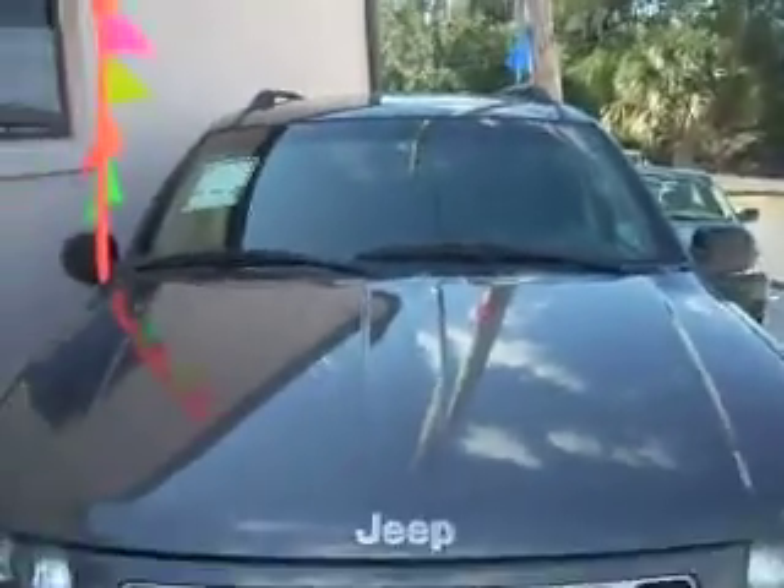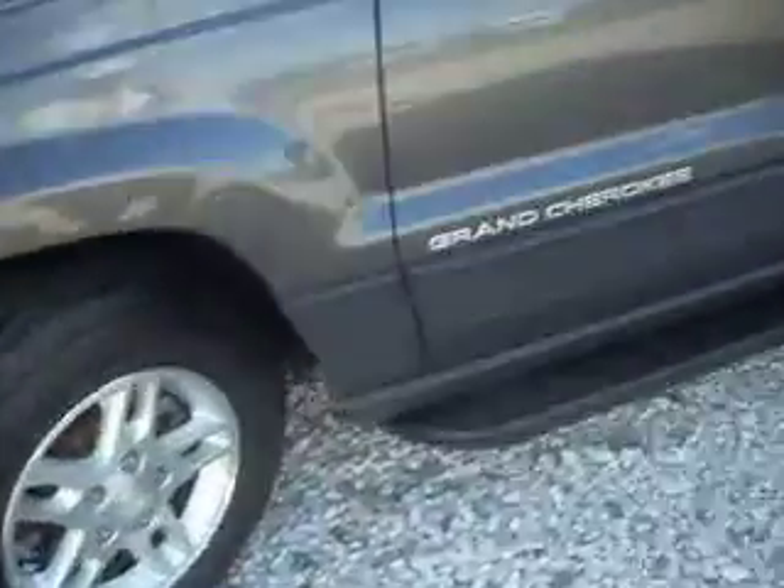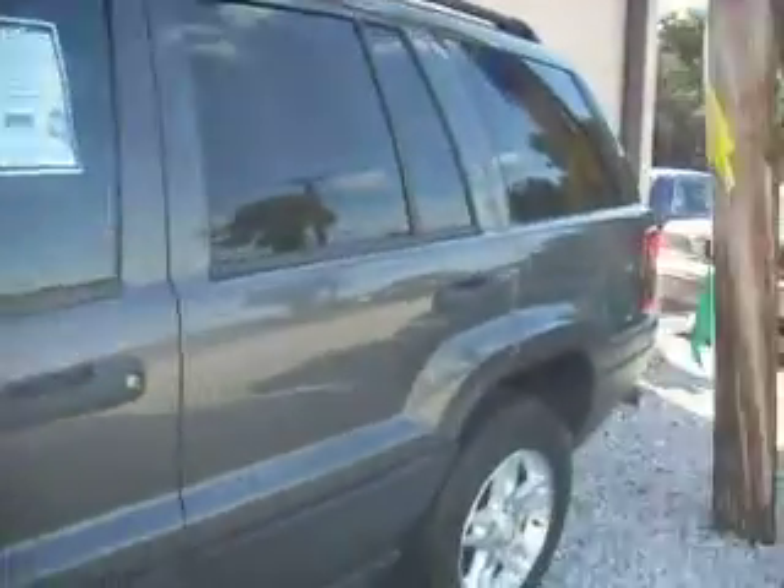We also have a 2004 Jeep Grand Cherokee. It's a one-owner. $5,700. Very nice car — new tires and brakes, all original factory paint. If you're looking for that Jeep, it's a two-wheel drive, not four-wheel. I think you'll like that car.